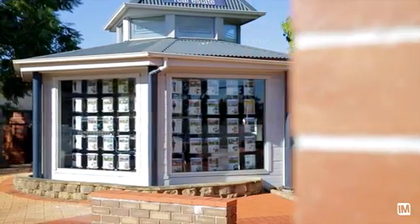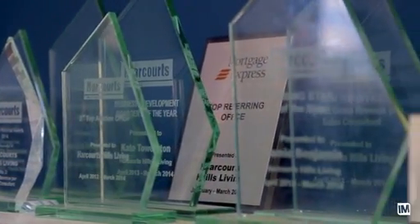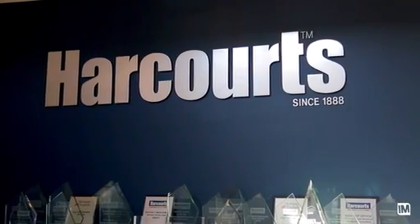Hi, I'm Jamie Benjamin from Harcourt Hills Living and welcome to our monthly market wrap-up. Can you believe it? Spring is here, it's finally sprung. Only three months left to the end of the year, so if you're looking to move before Christmas, now's the time to get on the bandwagon and get your property on the market.